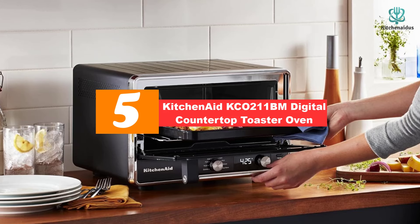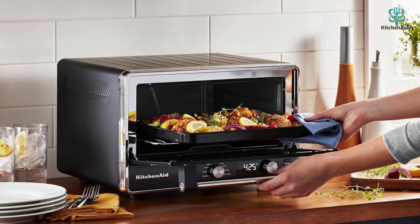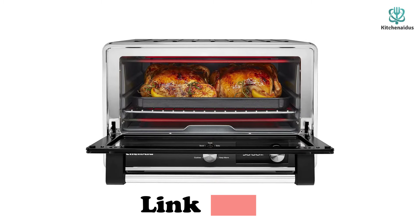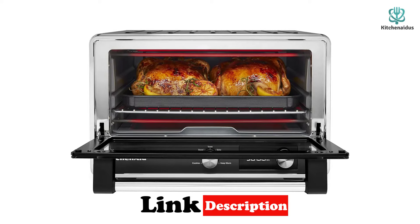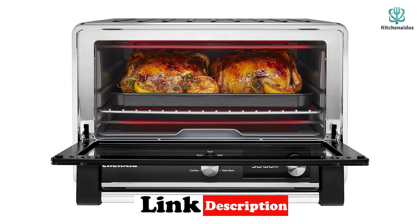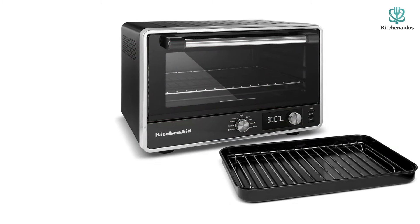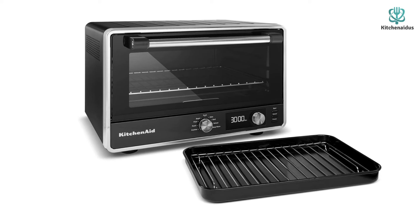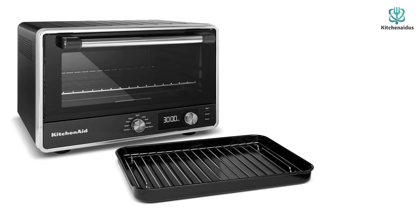This KitchenAid is our number one best toaster oven pick due to its value — it's one of the least expensive on our list yet provides a fantastic experience. We were incredibly impressed by the clear instructions, user-friendly operation, large capacity, and consistent results. There's an LCD display for setting your preset function, but you can change the temperature and time based on your own preferences. The toaster oven comes with a removable crumb tray, broiling rack, and enameled pan. With a capacity of 0.74 cubic feet, it can fit up to six slices of bread at a time.